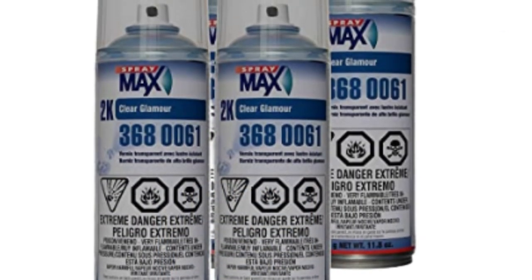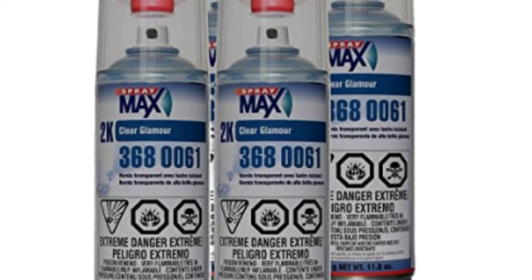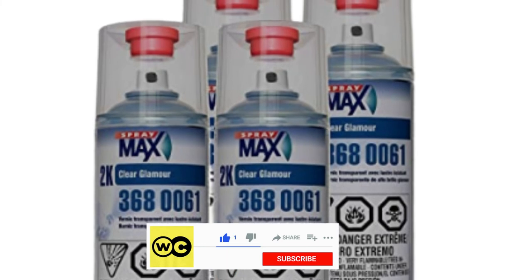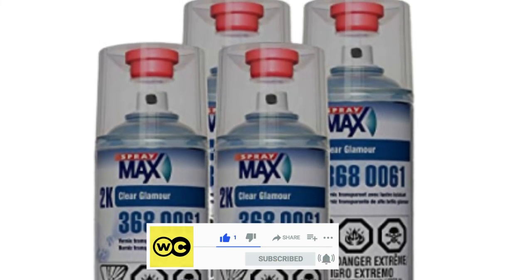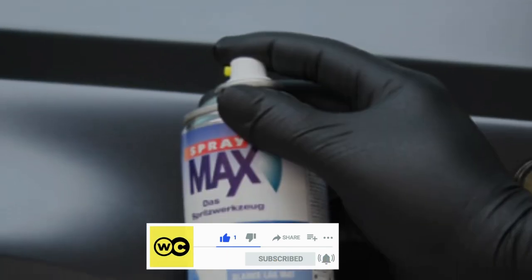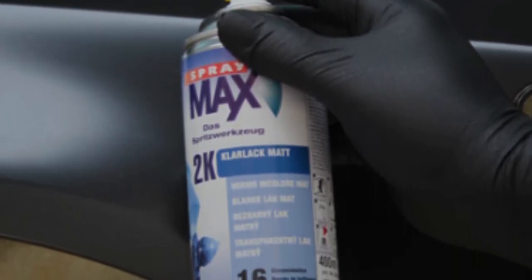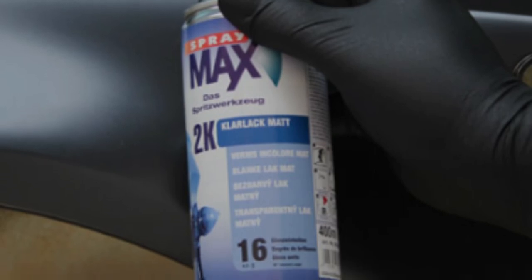All you need to do to get going is turn on, shake, and spray. Featuring a special nozzle that applies the liquid like a spray gun, you'll have the ability to cover large areas quickly. This clear coat is durable, with exceptional weather and chemical resistance, and it's water-resistant so you don't need to handle spots.